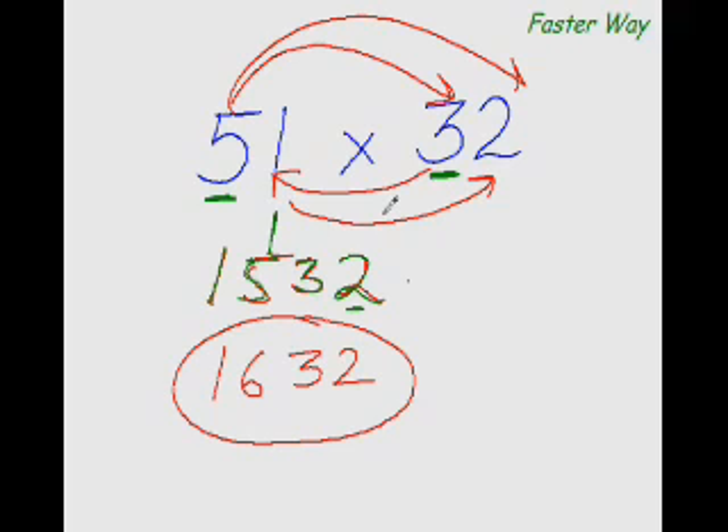Some things are easier said than done — this is one thing which is easier done than said. All you need to do is remember this arrow pattern and everything else will take care of itself. Multiply the first digits and write the product; then cross-multiply and add; finally multiply the last digits. So the answer is 1632. Let's practice more examples.